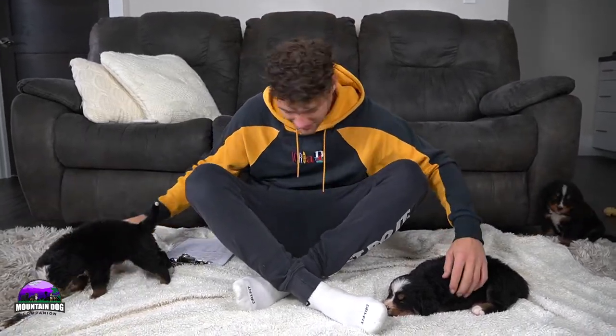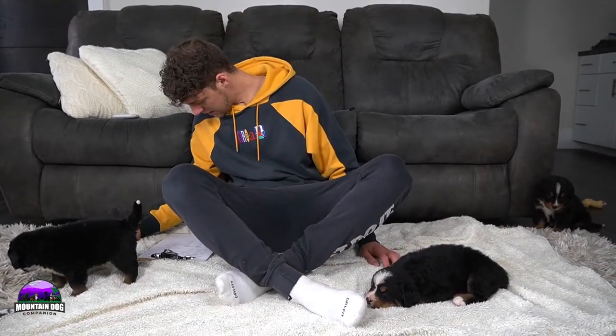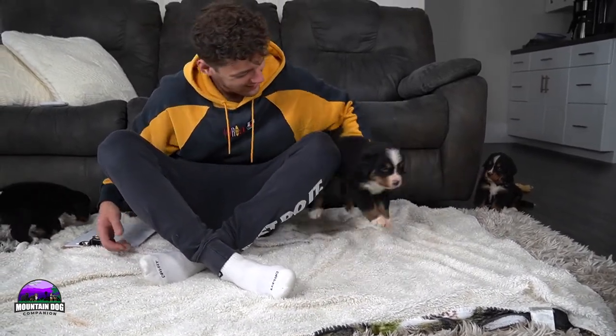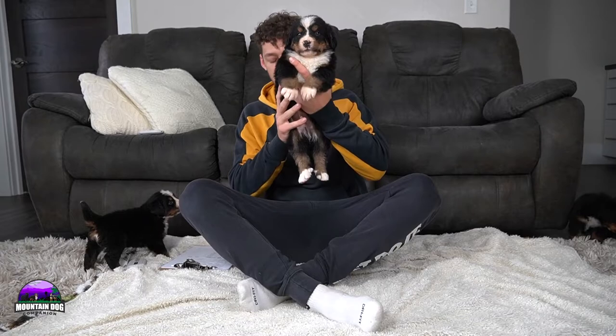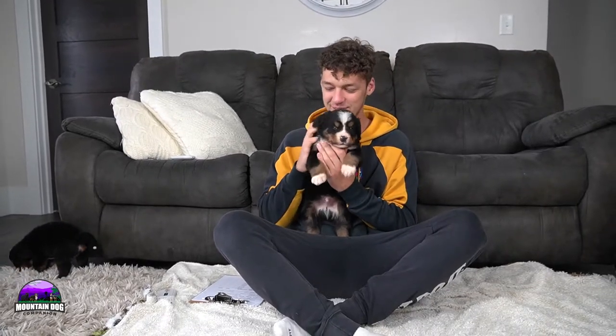Going to interrupt this guy's nap to scan him — this is Jasper. He is the biggest guy. A beautiful boy — he has a little bit more white on his toes and paw area and extending down the back towards the toes, with tan points and eyebrows. Very nice conformation, white-tipped tail. Just an absolute sweetheart.